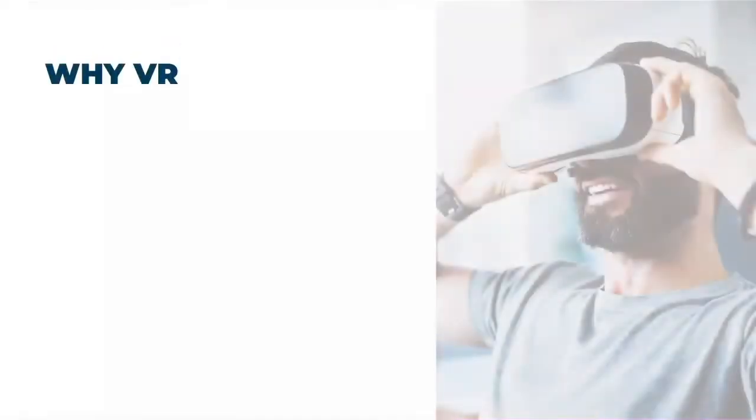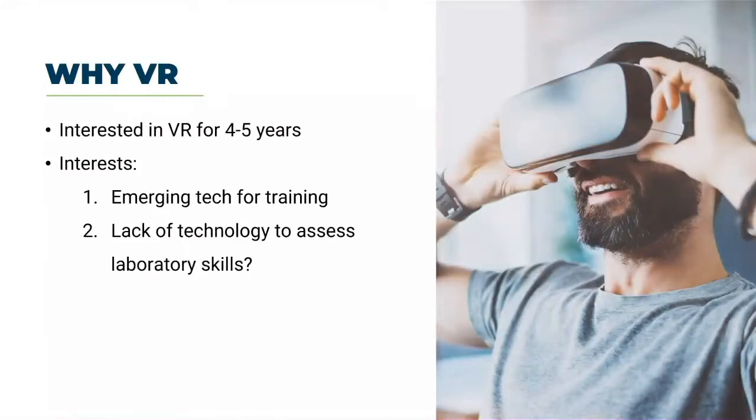Our interest in VR started about five years ago and is really twofold. One is that it's cool technology for training — part of my job description is to be on the lookout for things like VR that we can use to help users retain information. VR is trendy and seems to be a great fit for training. The second, and more importantly, is that we think it'll help us solve a continuing problem: a lack of technology to resolve skills-based training.